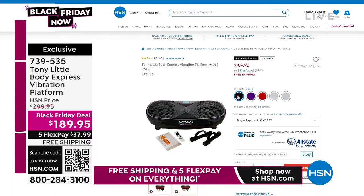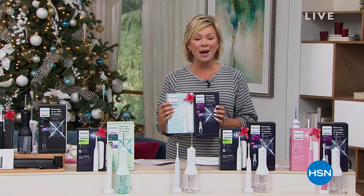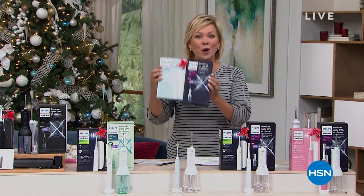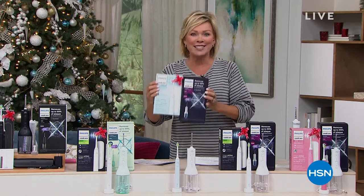The item number is 739-535. We have black, purple, red, silver, and white — white is very limited, so if you're interested, take advantage early. One of the first things you notice about somebody when you meet them is their smile. If you want to get a jump start on a big, beautiful, bright, shiny white smile, we've got the answer. From Philips, this is the Sonicare toothbrush, and it comes with a flosser for the first time ever. It's our Today Special.